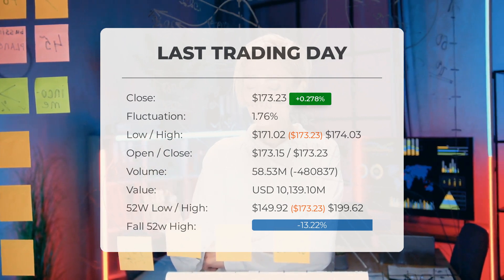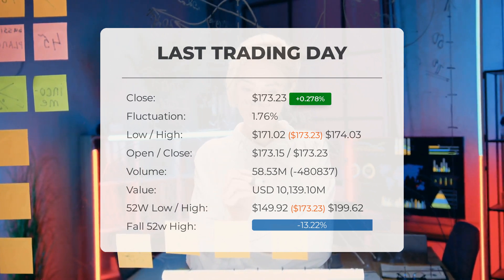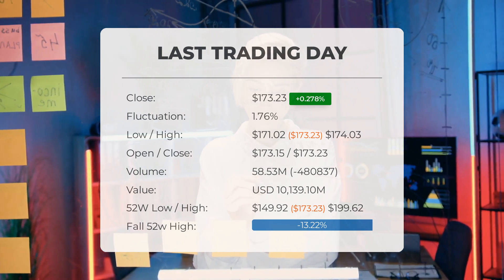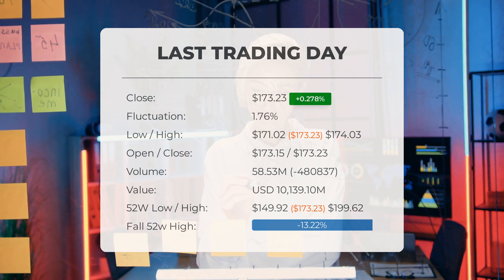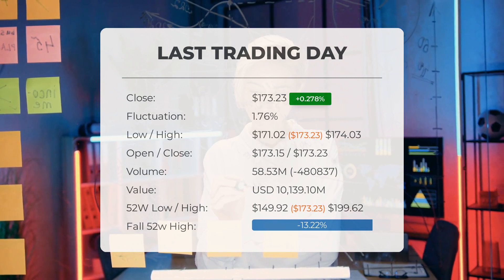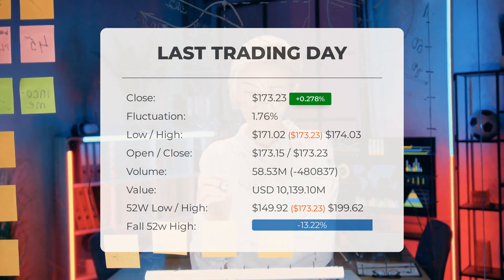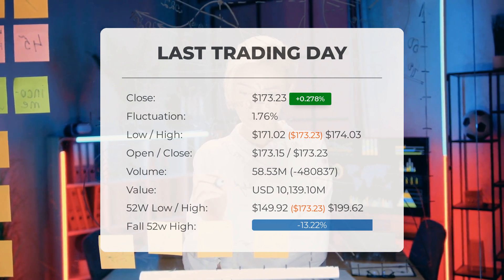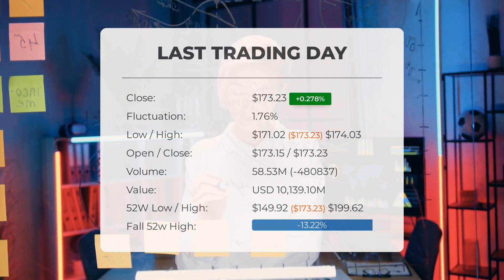Trading volume declined by minus 481,000 shares on the last day, with a total of 59 million shares traded, equivalent to approximately $10.14 billion. A decrease in volume amid rising prices can indicate potential changes in market dynamics. Over the past 52 weeks, the stock's highest price was $199.62 and lowest was $149.92. The stock is currently 13.22% ($26.39) below its 52-week peak and 24.11% ($55.03) below the all-time high of $228.26 recorded on August 30, 2018.